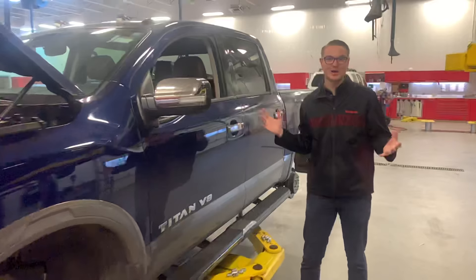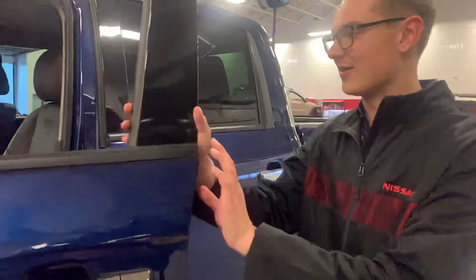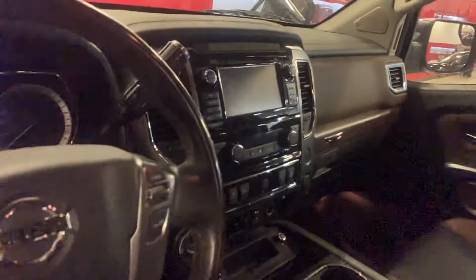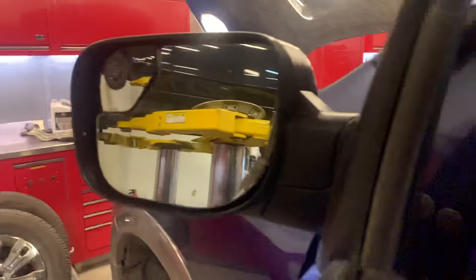As you can see, it is in our shop right now getting its full inspection. That's intelligent entry right there on the door. And of course on the inside, that gorgeous two-tone brown and black Platinum Reserve leather interior. Got two memory seat settings, heated and cooled seats, a heated steering wheel, 360 degree around-view monitor, and of course your backup camera and everything like that.